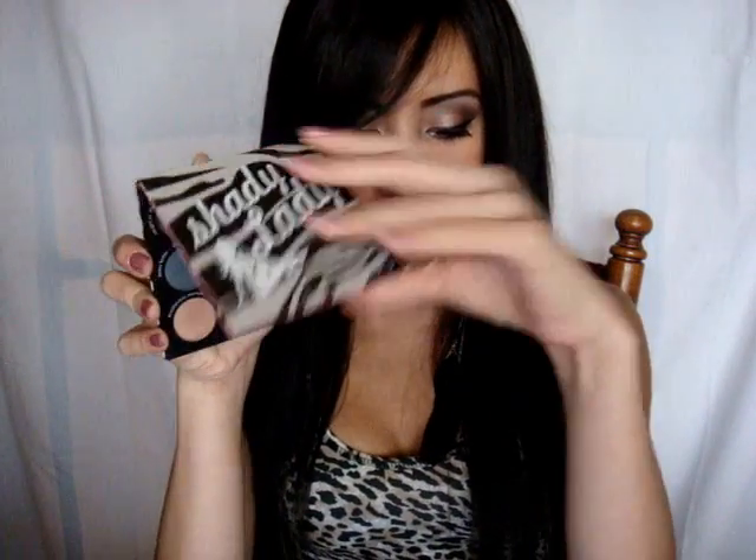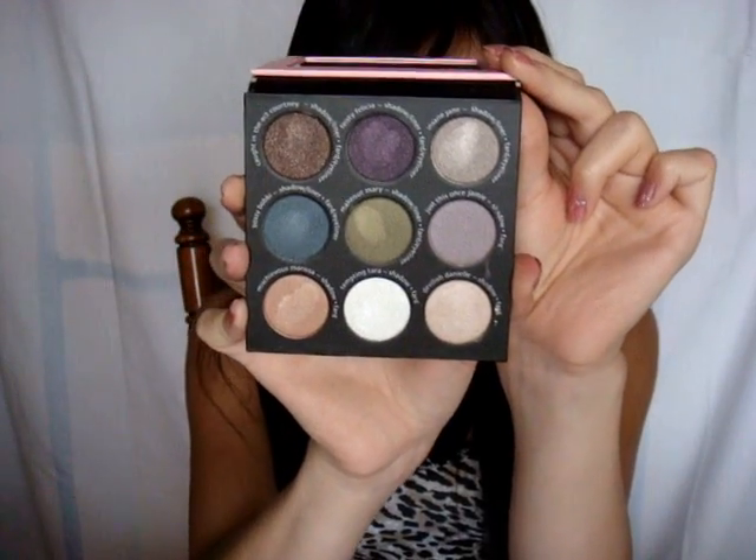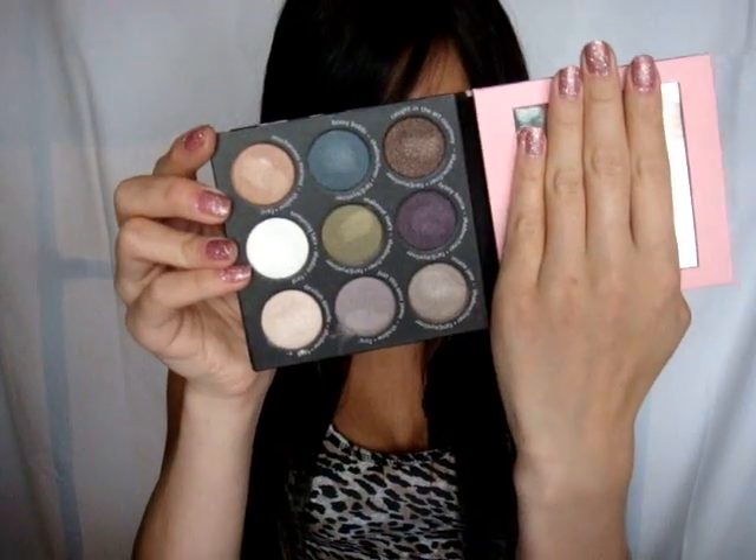I found the Shady Lady Volume 2 Palette by The Bomb at TJ Maxx, so I only paid $12.99 for it. My local TJ Maxx really never carries makeup other than Elf and Clinique, but they had a bunch of stuff by The Bomb the other day. It comes with nine eyeshadows. I haven't really gotten to use it other than swatching the colors, but they definitely seem like great quality eyeshadows, well worth the $12.99.